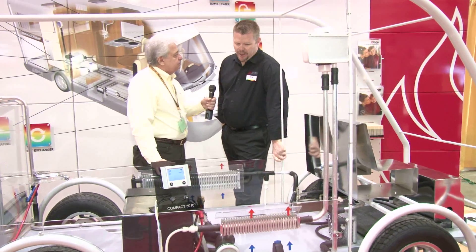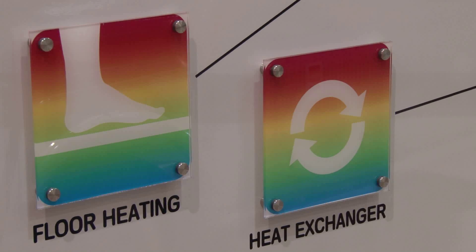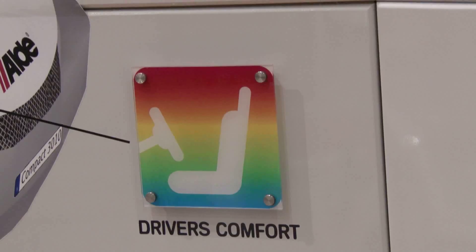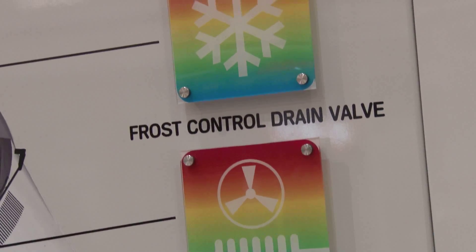It's a hydronic system. We produce heat and hot water. It's extremely efficient. We basically heat that antifreeze solution and it's plumbed throughout the motorhome. Our core concept is to be as efficient as possible, so our system running draws less than one amp of power on 12 volt. That is a very low amp draw.